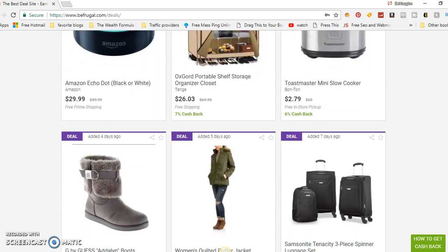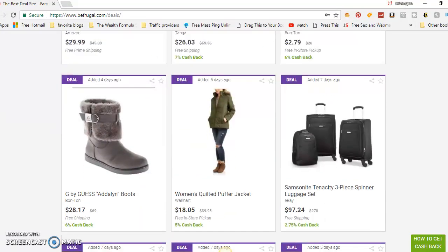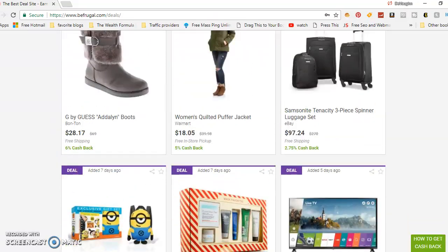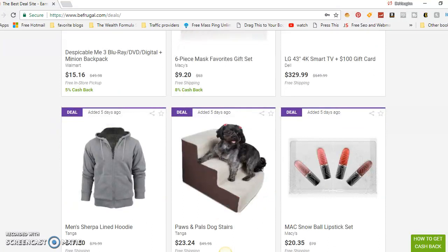There's a big pillow on Amazon, an Echo Dot, an Oxford portable shelf storage organizer — a lot of stuff you'd probably purchase somewhere else without getting any money back. But with this site you get money back. There's also an LG 43-inch 4K smart TV discounted to $329, and a six-piece mask gift set from Macy's — $9.20, free shipping, 8% cash back. You can't lose when shopping through this site.